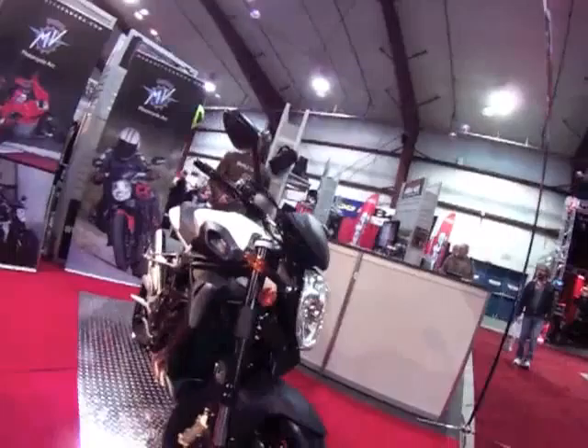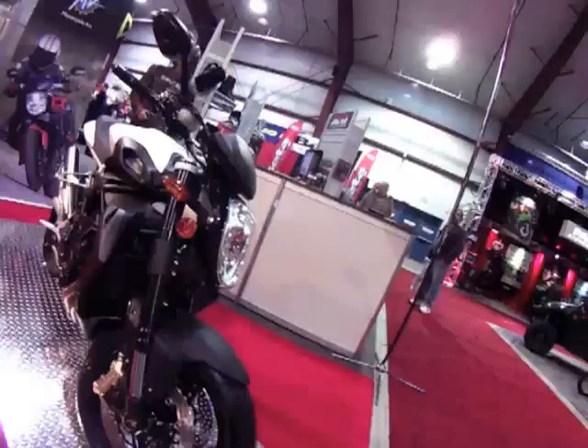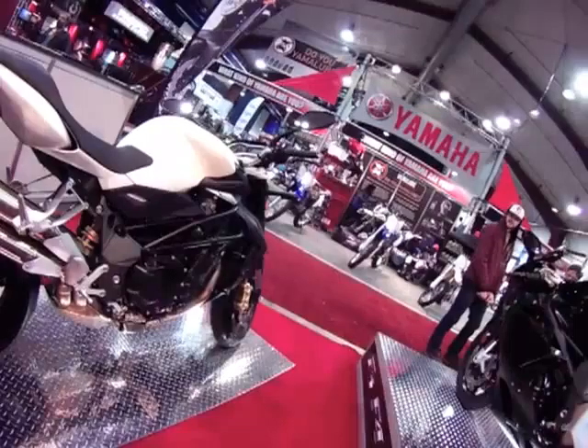This is our base model Brutale, the Brutale 1090R. It's a 1078cc engine, 144 horsepower. This is basically what you would call a naked bike. It's pretty much an everyday use, touring-around bike. It's a very comfortable ride, very comfortable seating position. Lots of torque, lots of power.